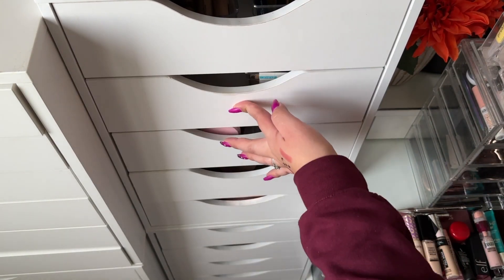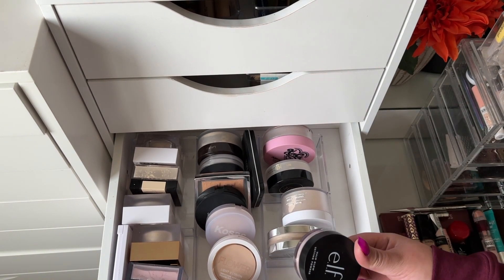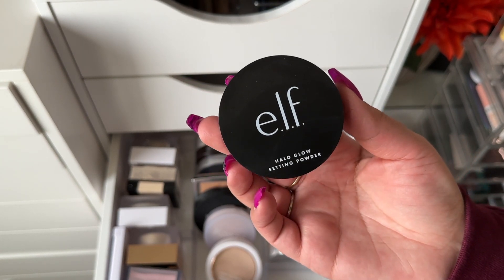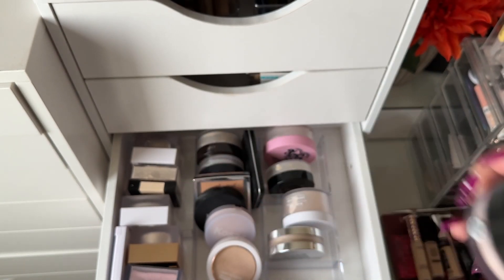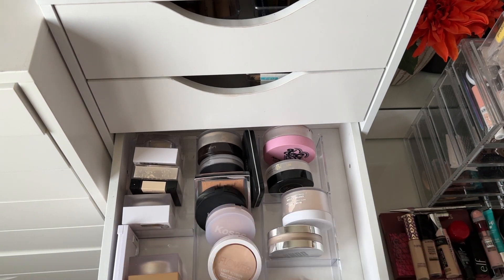For powder, I'm taking the e.l.f. Halo Glow Setting Powder in light pink — I found this on my desk after cleaning it. I think I used this under the eyes before, so I'll use it there again. I'll need another powder for the full face as well.